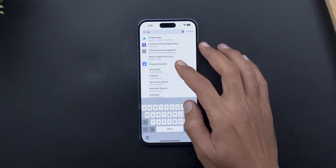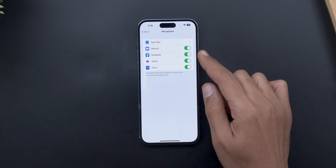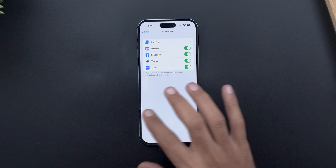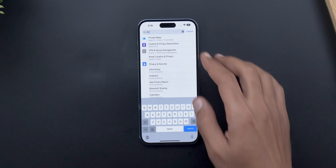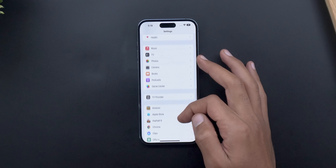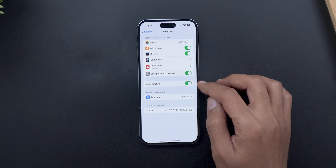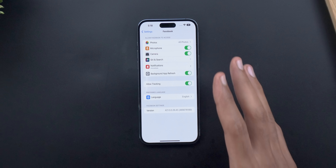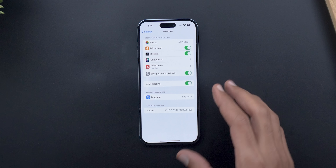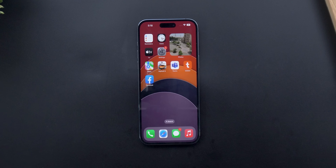But before starting, let me show you the privacy settings of the Facebook app. It has access to the microphone, same as the Pixel. When we go to the Facebook app settings itself, you'll see that 'Allow Tracking' is turned on — but this doesn't mean the app should be able to use the microphone without my permission.